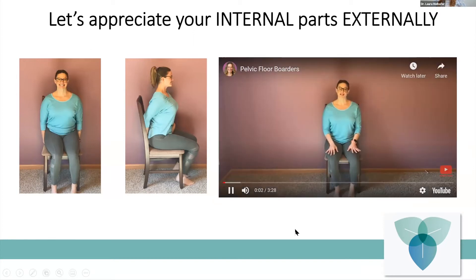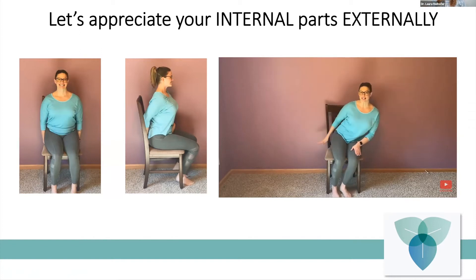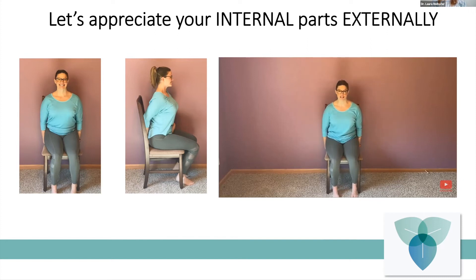Before we dive into the muscular anatomy, we're going to work together to appreciate all of the edges of our pelvic floor — or as I like to call them, the pelvic floor borders. If you go ahead and lean to the side, reaching your hand underneath your bottom, you're going to feel a hard bone known as your ischial tuberosity. With the other hand, reach to the other side going all the way under, you'll feel your other ischial tuberosity. These are the lateral or outside edges of your pelvic floor.